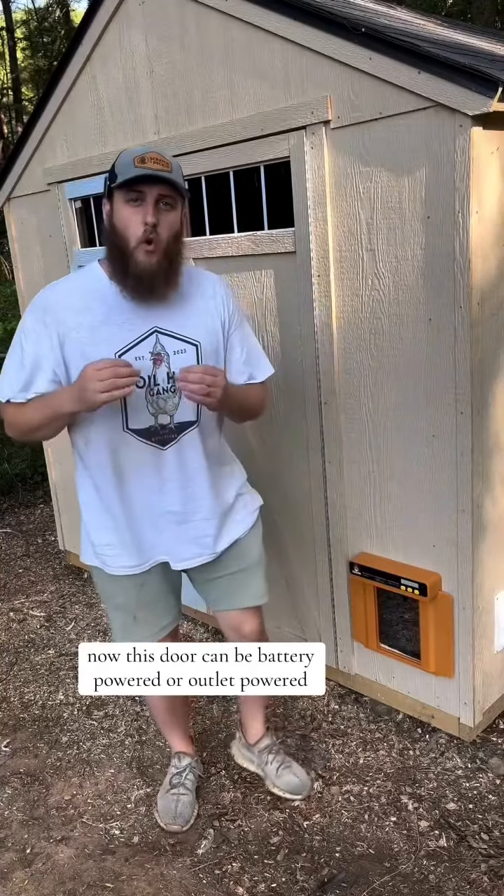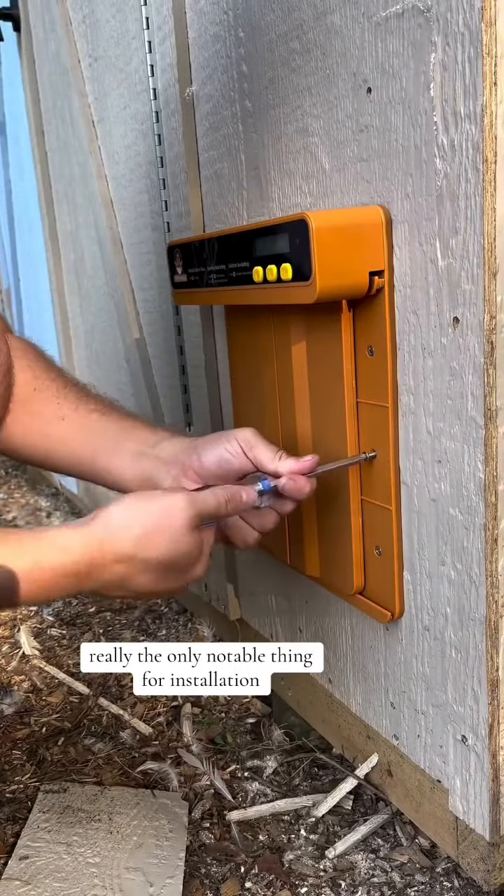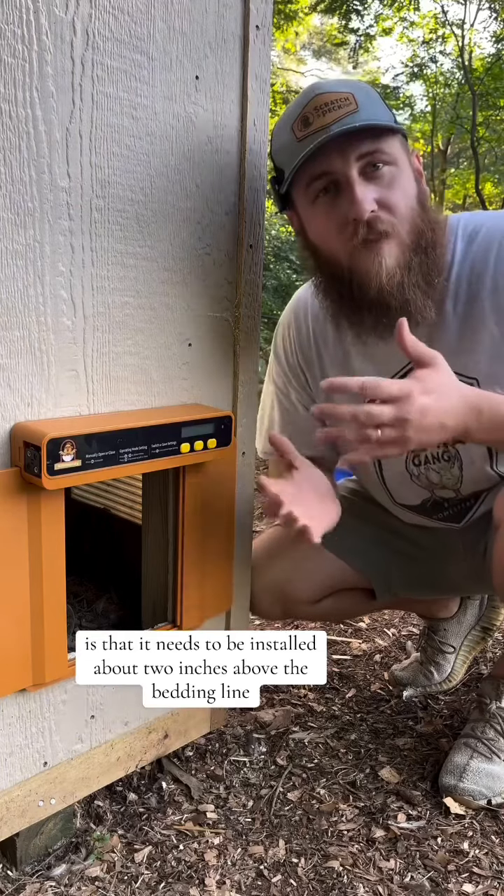This door can be battery powered or outlet powered, and it only took about 10 minutes to install. The only notable thing for installation is that it needs to be installed about two inches above the bedding line in your coop.